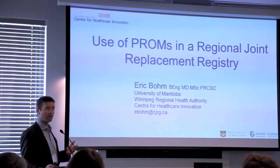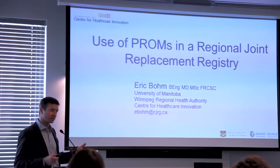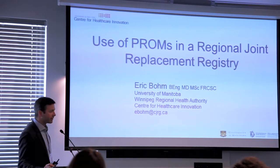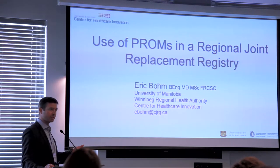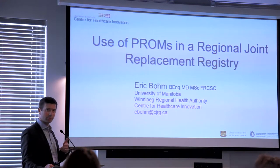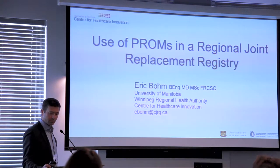When you buy a car, you can go to CarCost Canada and figure out exactly how much that car cost the dealership. You can go to Consumer Reports and figure out the resale value, how reliable it is, all those kinds of things. When I first started in practice, I had a difficult time telling my patients how long they would wait for their hip or knee replacement surgery, how likely they'd be to be satisfied with the results, would they have a complication, how long would they be in hospital. And that was the genesis for us starting to look at measuring some of these outcomes and reporting on them.